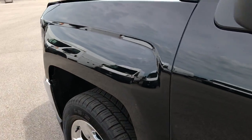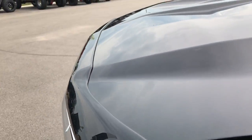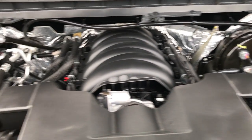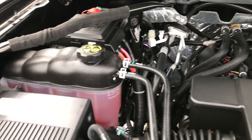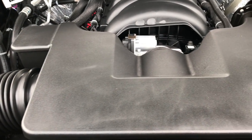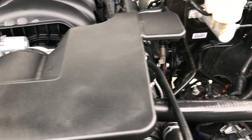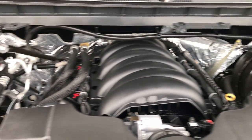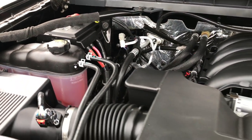We'll take a quick look under the hood. It does have a nice Lund bug shield right there. Under the hood we have the 5.3 V8 engine — very clean, runs very smooth. This truck has been fully safetied and inspected by our service shop. It has a fresh oil and filter change, all the fluids have been checked and topped off. This truck is 100% ready to go.